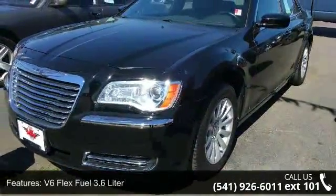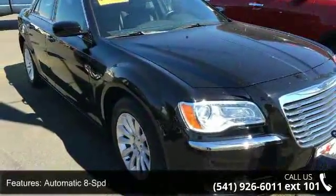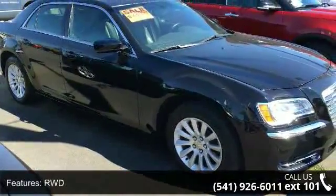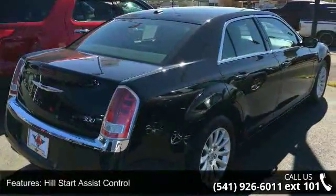Enjoy these notable features: V6 FlexFuel 3.6L, Automatic 8-speed, Rear Wheel Drive, Hill Start Assist Control, Traction Control, Stability Control, Keyless Entry, Keyless Start, Air Conditioning and Power Windows.